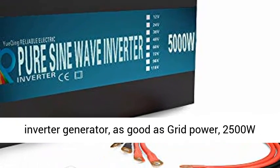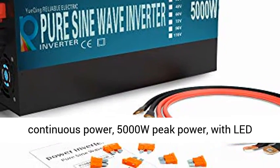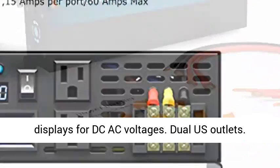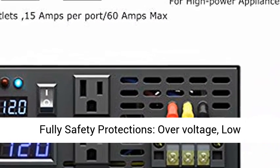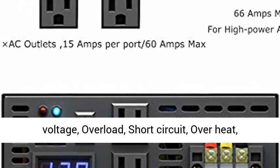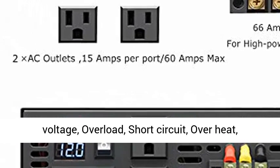WZRELB 2500W 12V DC to 110V AC Pure Sine Wave Inverter Generator — as good as grid power. 2,500W Continuous Power, 5,000W Peak Power, with LED displays for DC-AC voltages. Dual U.S. Outlets.